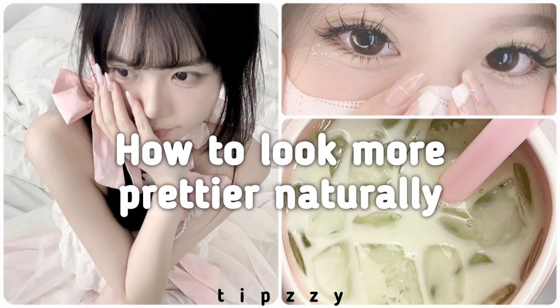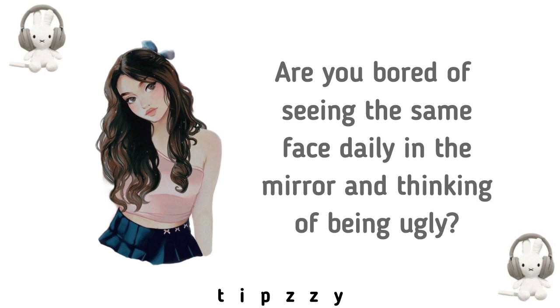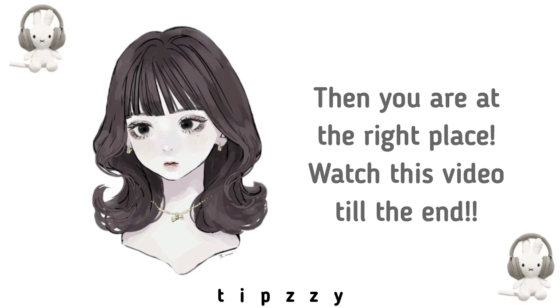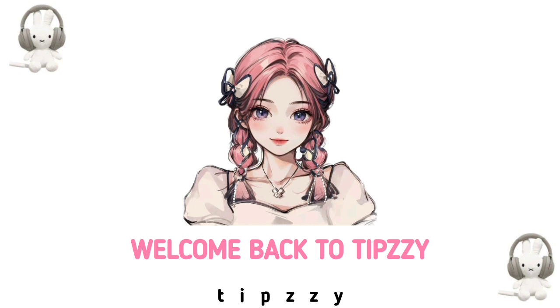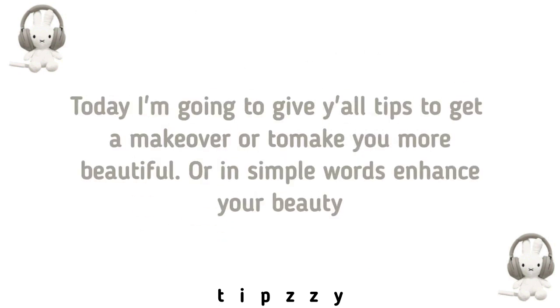How to look more pretty naturally. Are you bored of seeing the same face in the mirror and thinking of being ugly? Then you're at the right place — watch this video till the end. Welcome back to Tipsy. Today I'm going to give y'all tips to get a makeover, or to make you more beautiful — or in simple words, enhance your beauty.